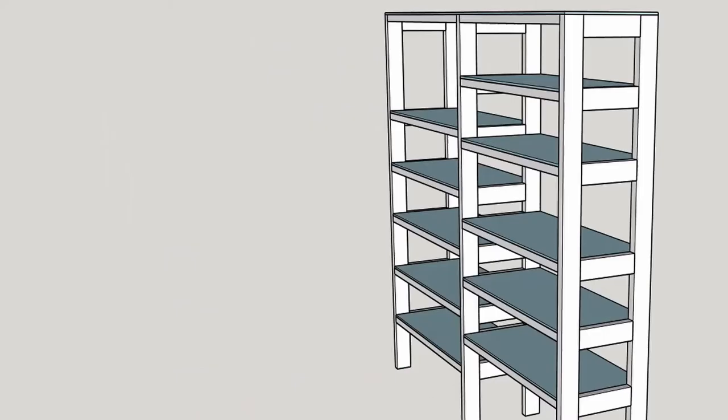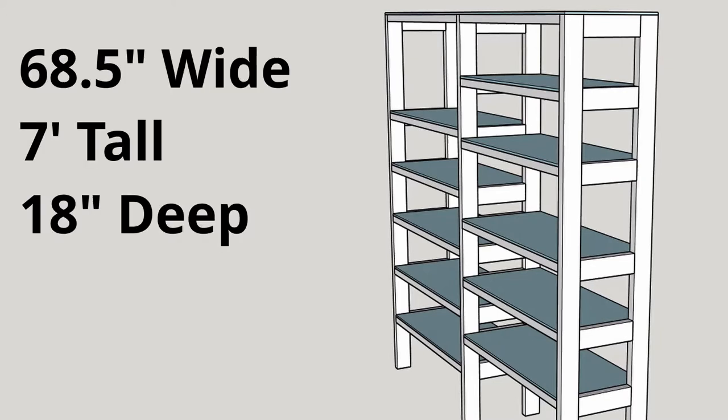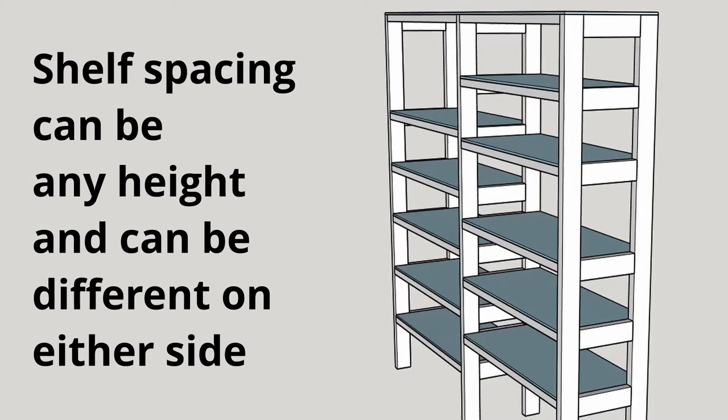A shelf built in this way is not as strong, so for something that spans this space I've added a middle support to shorten the shelf length, and I can stagger the height of the shelves to have more storage options. The finished product did not end up having this exact shelf spacing because we looked at what we had to store and some shelf heights ended up being adjusted.